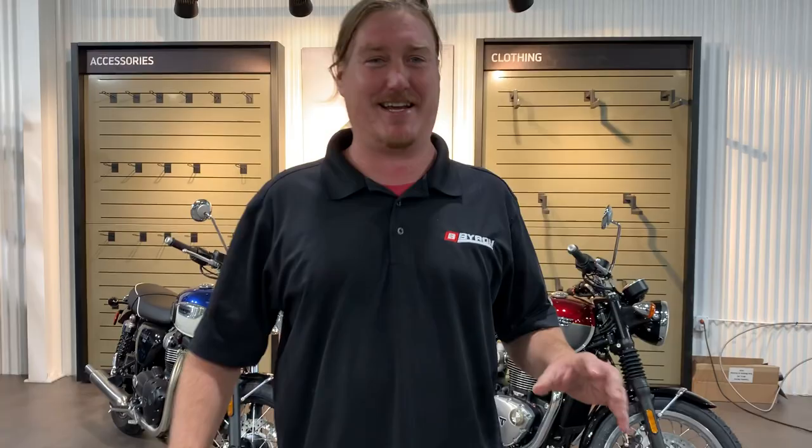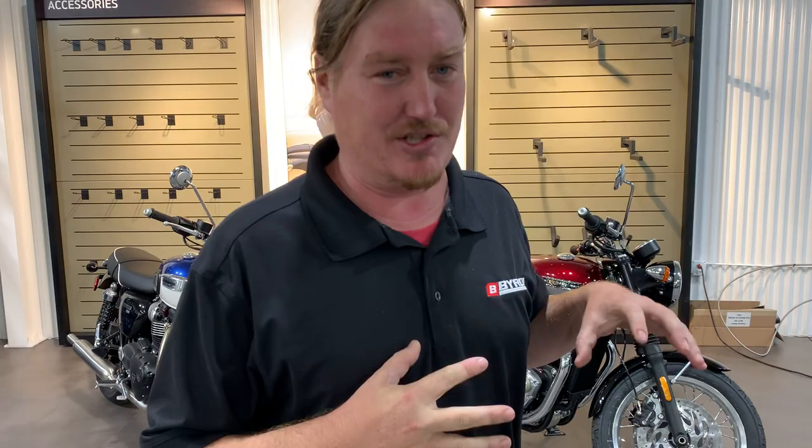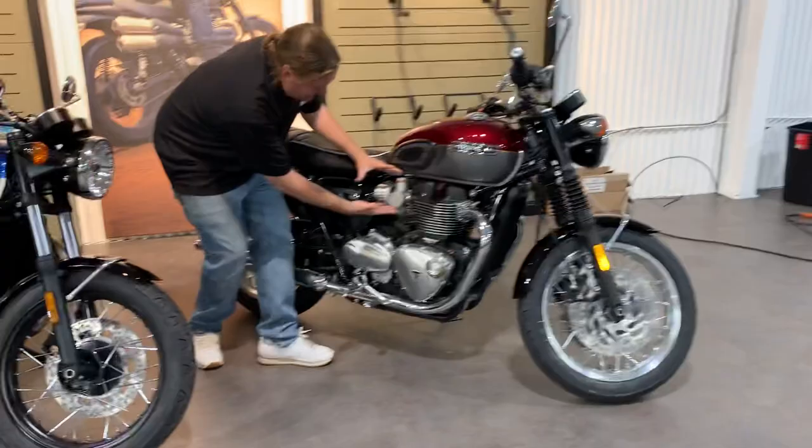Today I have two 2022 Triumphs — these are modern classics. I've got a T100 and a T120. The reason they call it a modern classic is because this thing has all the technology of current bikes — you've got ABS, you've got traction control — but you've got that classic look, that Steve McQueen style.